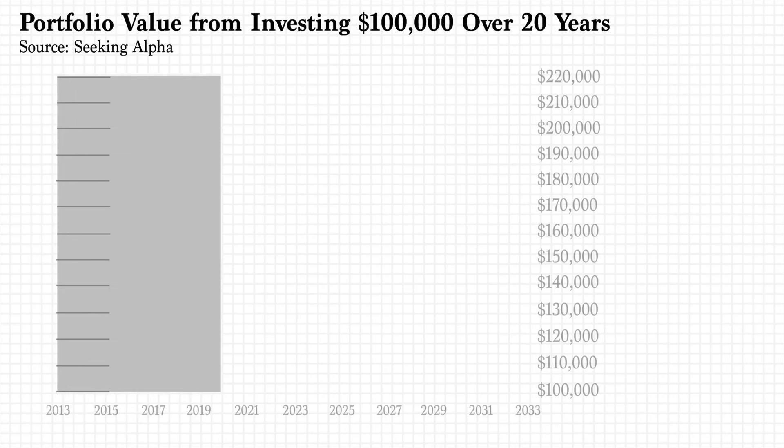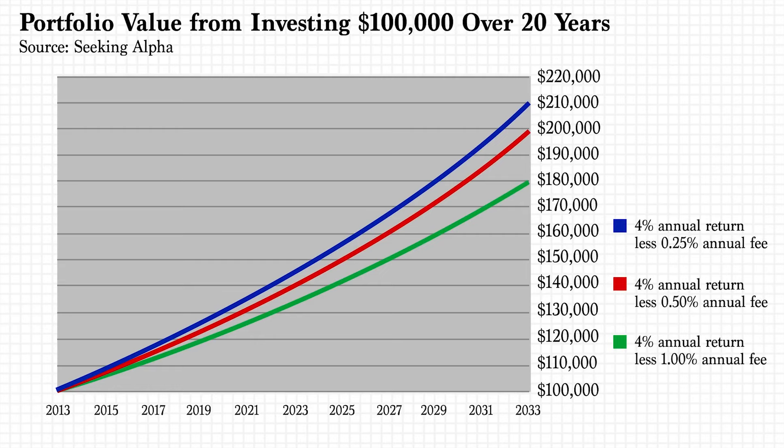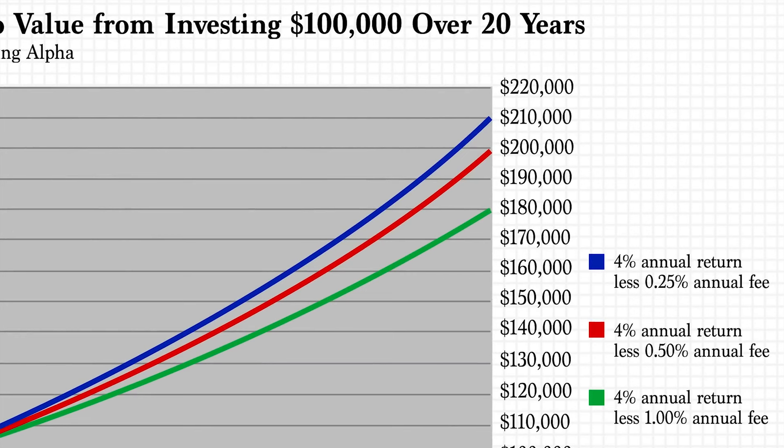Fees are extremely important when it comes to investing. This graph shows the effects of fees on your investment totals — an investment portfolio with an annual return of 4% per annum over 20 years, comparing a 0.125% annual fee, a 0.15% annual fee, and a 1% annual fee. We can see that fees can drastically impact how much we're left with after 20 years. A difference in fees of just 0.15% can reduce the final value by $10,000, and a difference of 0.75% can reduce your final investment value by $30,000. So we definitely like the fact that this portfolio has really low fees.